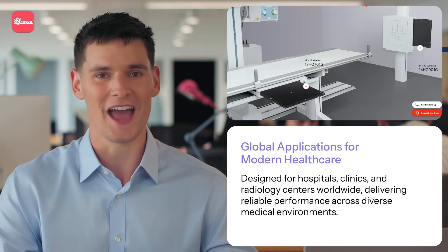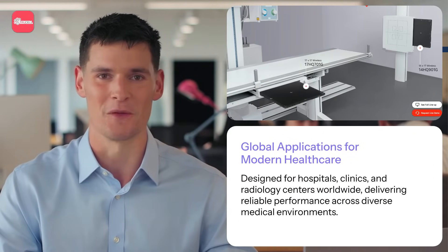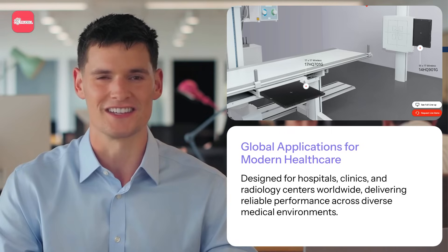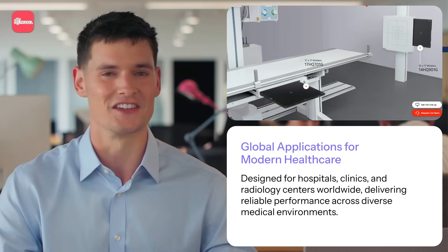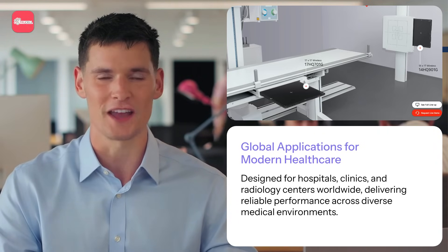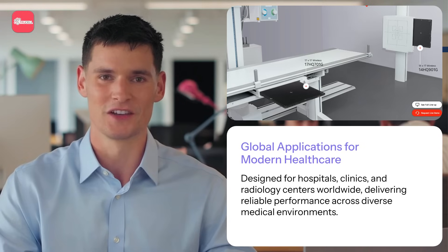LG's digital x-ray detectors are trusted by healthcare professionals worldwide. With applications in hospitals, radiology centres, and clinics, these detectors are designed to meet the diverse needs of medical environments. Whether you're in the USA, Europe, Korea, Australia, or beyond, LG's products are tailored to deliver outstanding results wherever you operate.